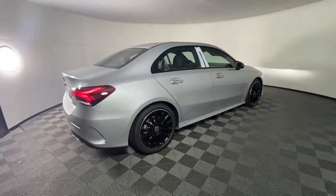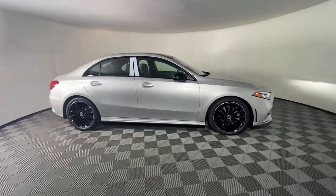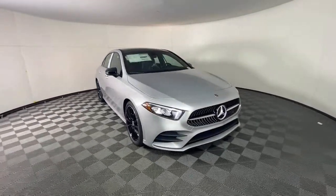Panoramic roof, keyless entry, power passenger seat, power driver seat, electronic stability control, aluminum wheels, dual-zone AC, seat memory, intermittent wipers, tire pressure monitoring system.